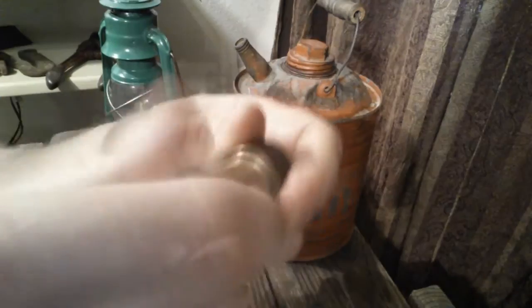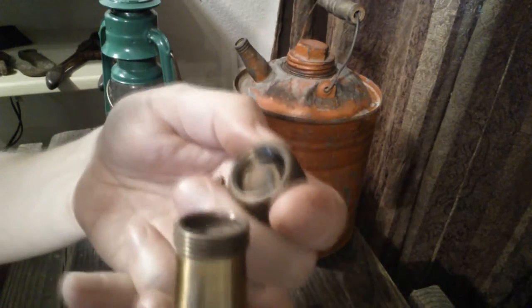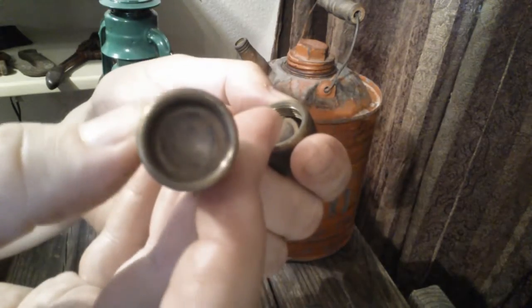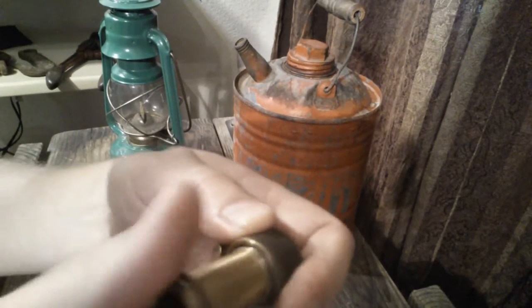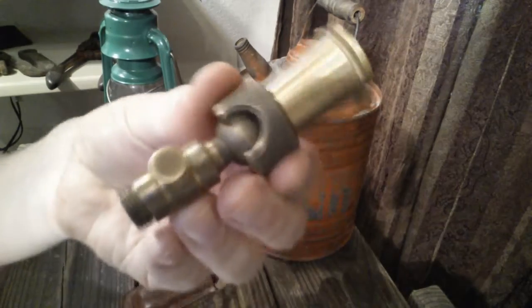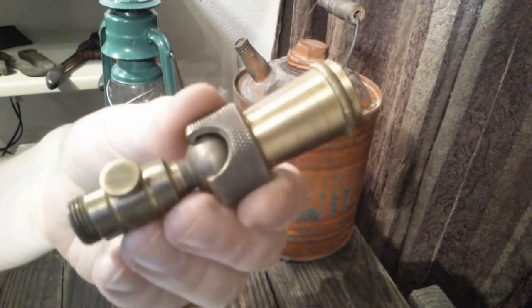This part screws off. It was a really cool find — I got that for $7 as well. I love finding stuff that's interesting like this, where I have to figure out what it is.